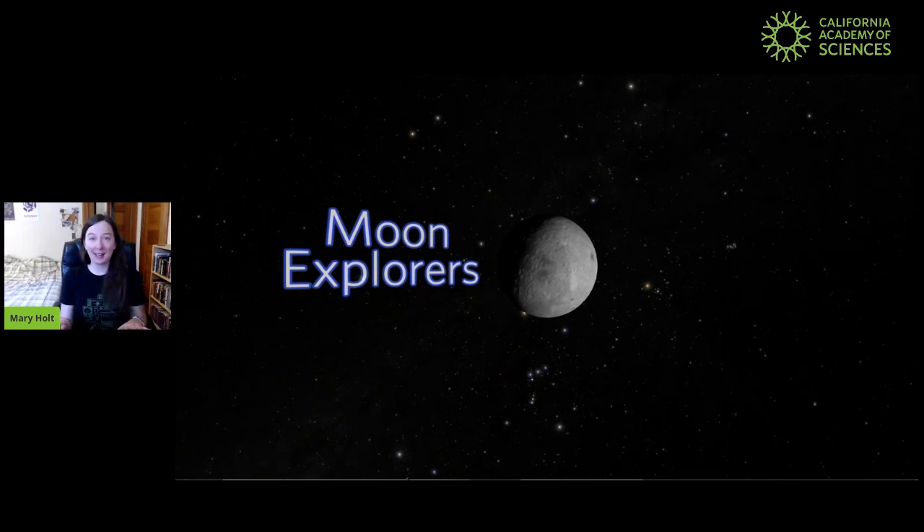During this presentation, during the show, I might ask you some questions. If you're watching this with someone, you can talk about the question with who you're with, or you can just think about it to yourself. Or if you have an answer you want to type in the comments, you're welcome to do that. And if you have any questions for me, feel free to type them in the comment box as well.